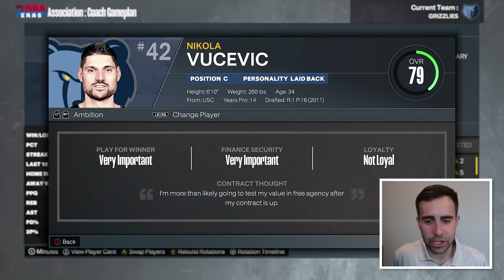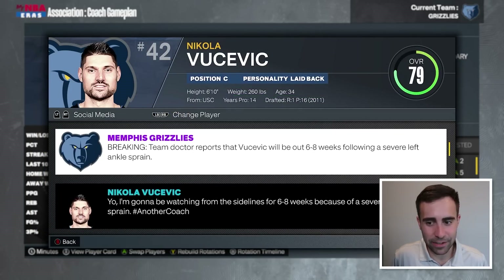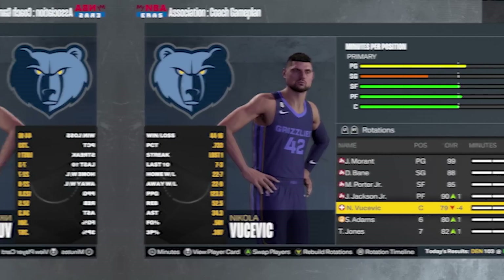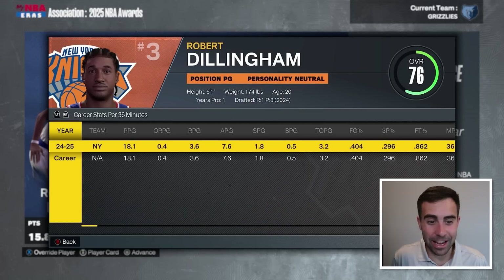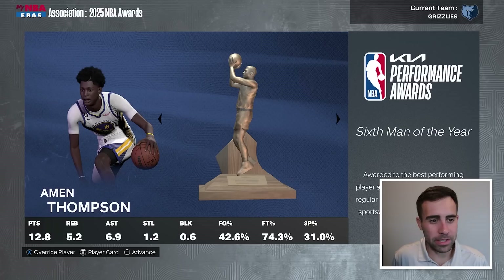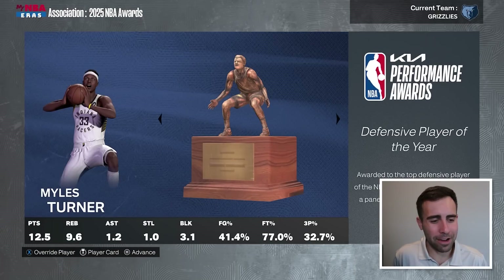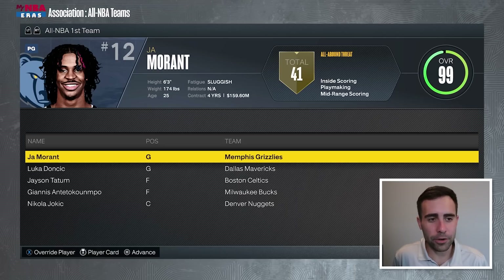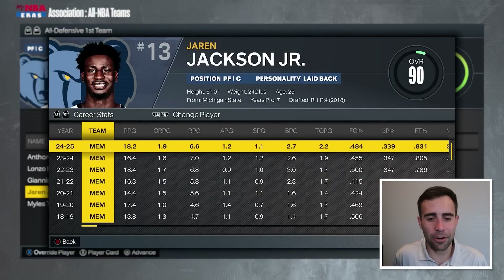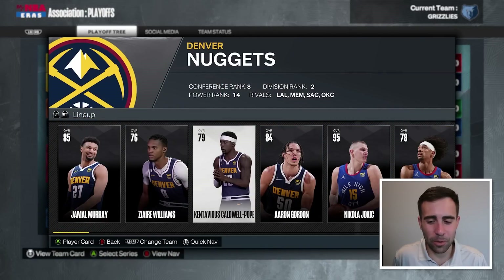Vucevic has a new injury — out six to eight weeks with a severe left ankle sprain. That's brutal. But John Morant wins MVP! Robert Dillingham wins Rookie of the Year, selected eighth overall by the Knicks. Klay Thompson wins Sixth Man of the Year in Golden State. Miles Turner gets DPOY. We get Ja Morant on All-NBA First Team and Jaren Jackson Jr. on All-Defensive First Team. We are the one seed in the Western Conference taking on the Denver Nuggets in round one — the Michael Porter Jr. revenge series. Zaire Williams and KCP are two former Grizzlies starting for Denver.